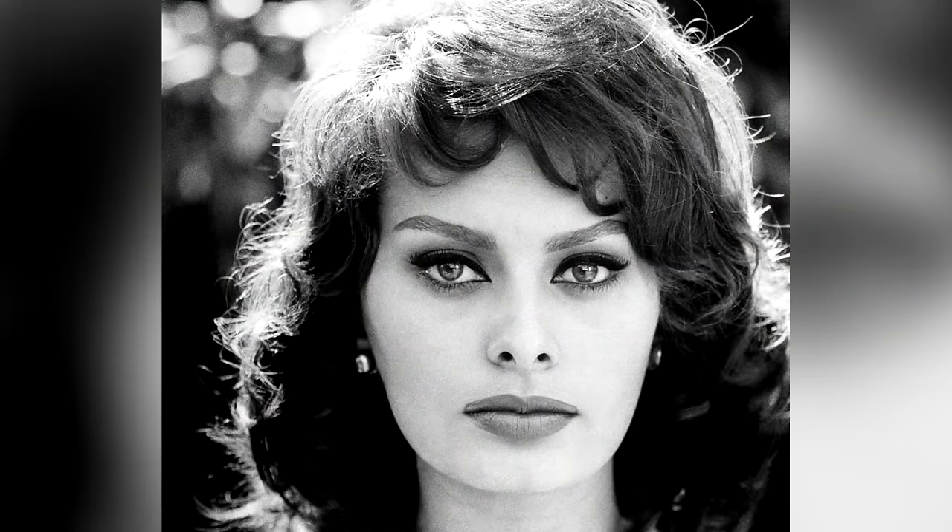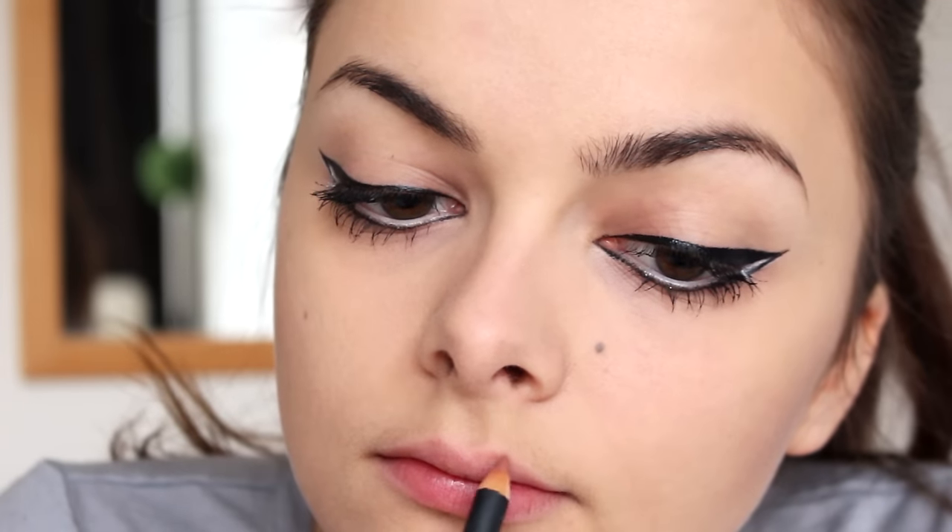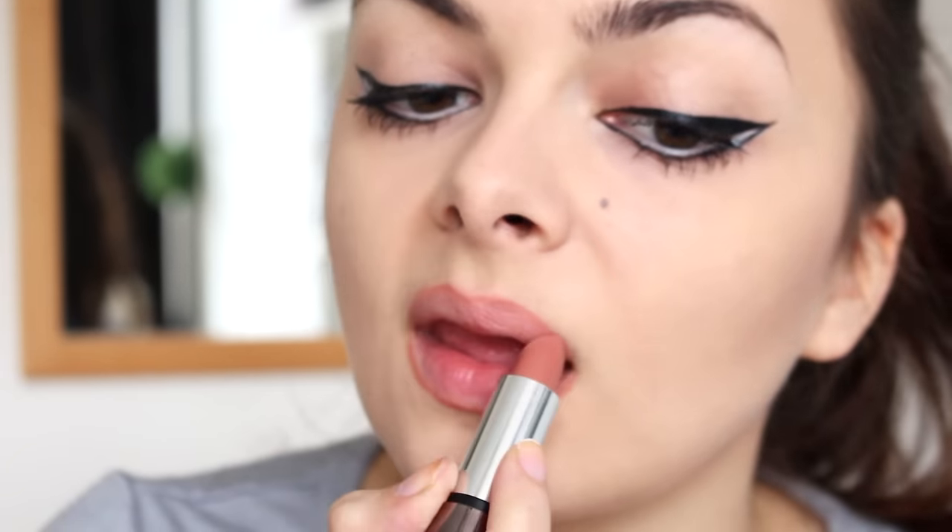Moving on to the lips — Sophia Loren has very full, luscious lips, so I'm going to overdraw mine with some nude lip pencil, overdrawn more on the bottom lip than the top, just lining outside my natural lip line. When the liner is done, I'm going to fill in my lips with a nude lipstick. Then the very last thing is to take a little of that contour powder and apply it right underneath my lip line, which gives the effect of a shadow that automatically makes the lip look plumper and fuller. And there is the Sophia Loren makeup done.